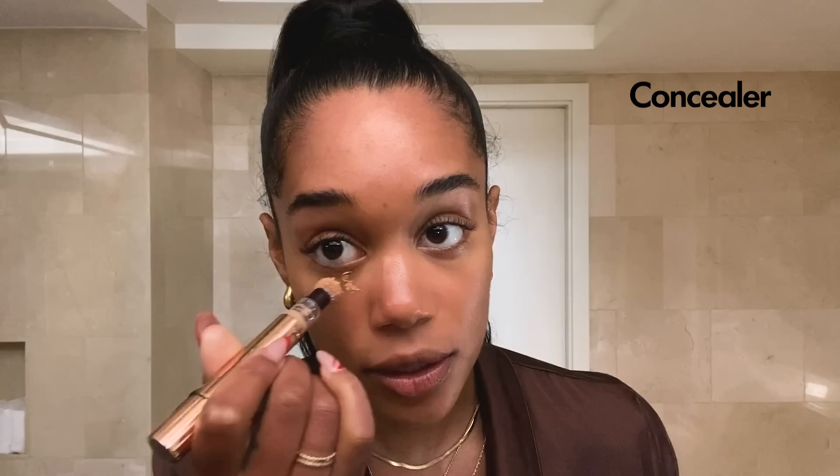So I have this Charlotte Tilbury Magic Away Concealer. I just do a couple dots under my eyes, and I have these little spots here so I'll cover those too. I'm taking my same beauty blender to blend it in.